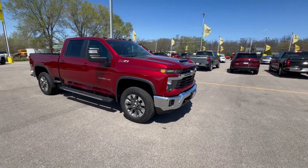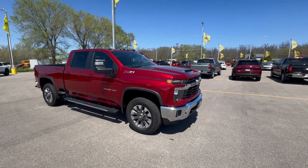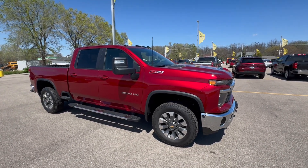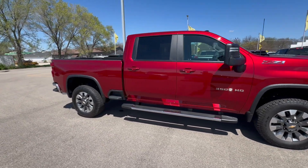Hey everybody, Justin and Kenison Morson here. Firstly, excuse the wind — I apologize, it's flat out here, it's hard to get a good video. Today we're taking a look at our new 2024 Chevy Silverado 3500, finished in the beautiful Radiant Red.